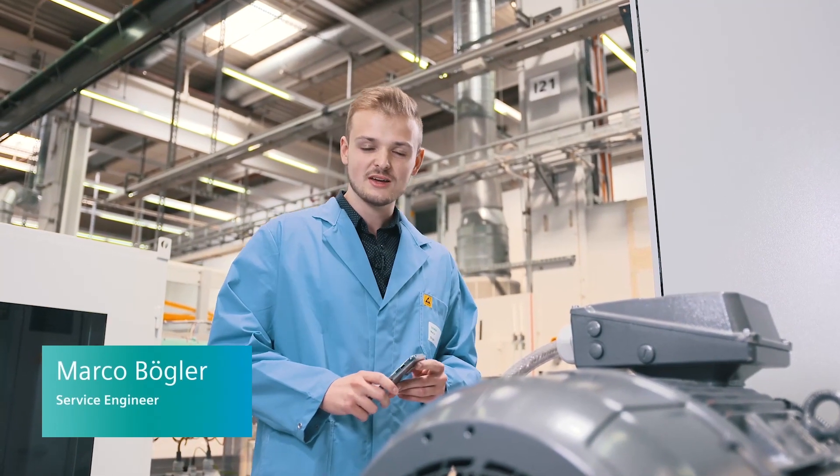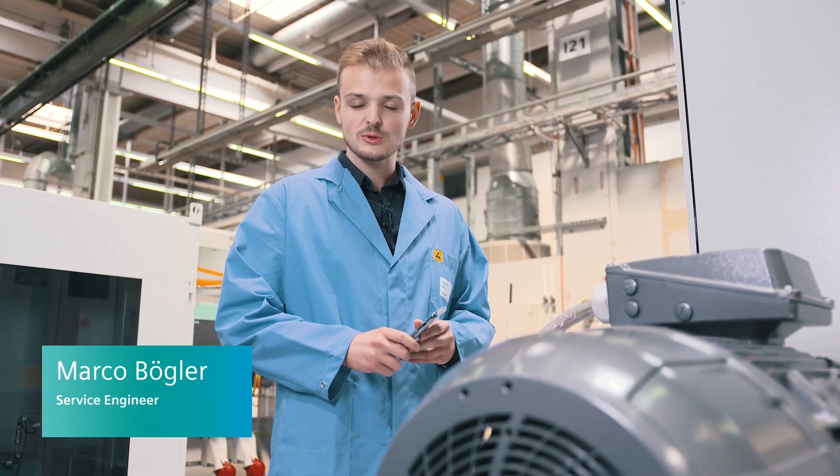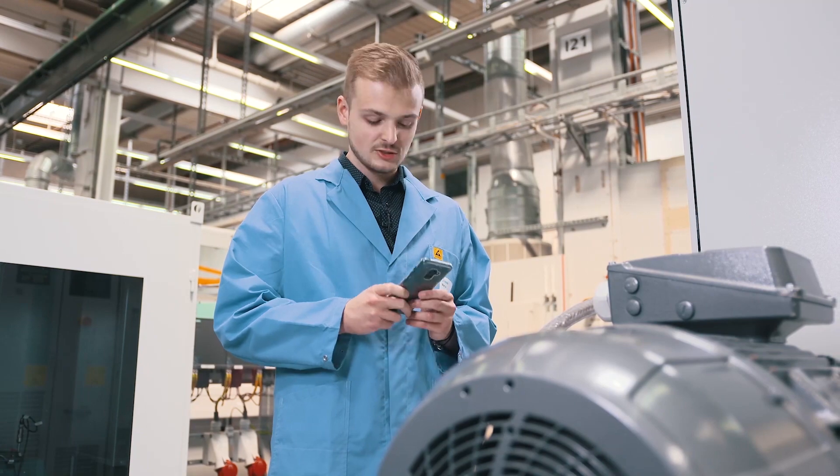Thank you, Matthias. Now I'm standing right in front of the DEMO motor here in our test area. The commissioning of this motor was roughly one year ago and back then I took a signature measurement with my motor assistance app. Now let's see how the condition is today.